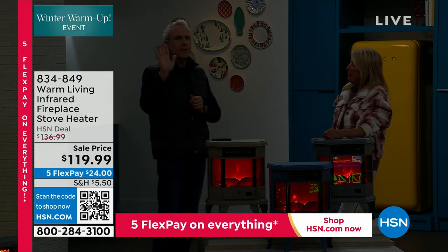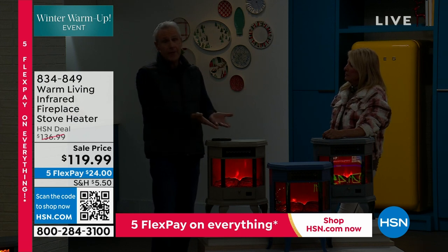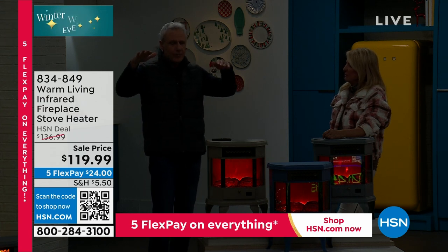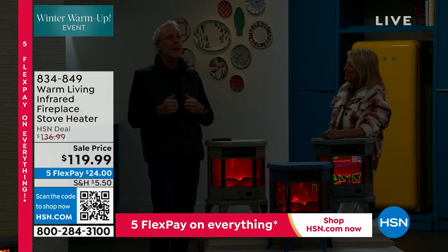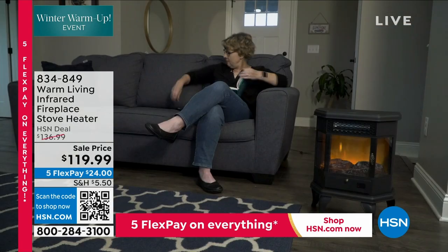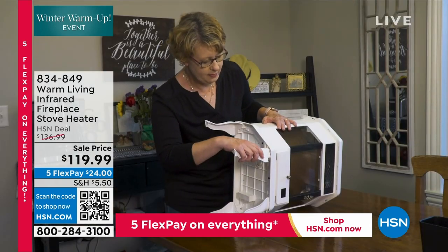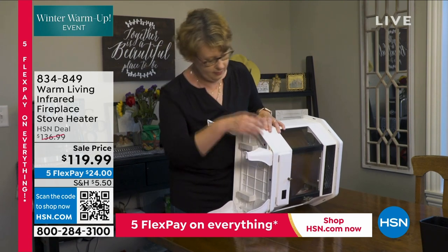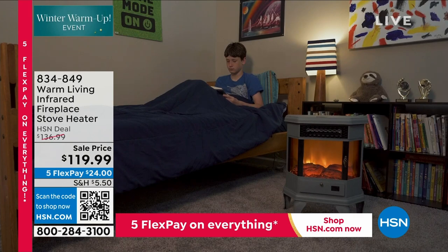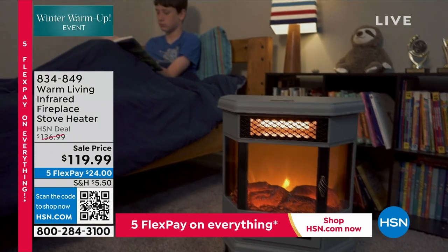I always say, take the Zone Heating Challenge. If you want to maybe save some money — maybe even pay for this — take the Zone Heating Challenge. Take the thermostat in your home way down to something uncomfortable, let's say 65 or 66 degrees. Now set your Warm Living to exactly the temperature you want: maybe that's 73 or 74 degrees in that living room, kitchen area, bedroom, or bathroom area.